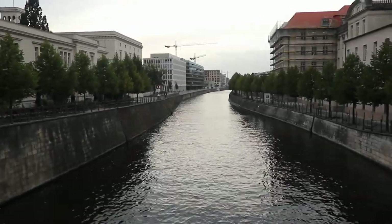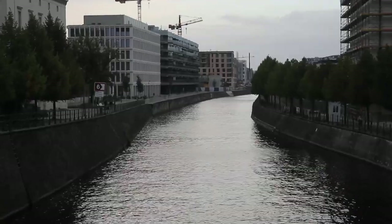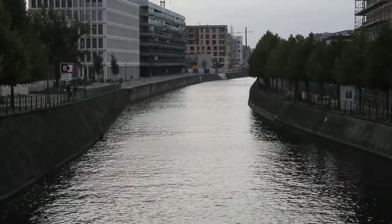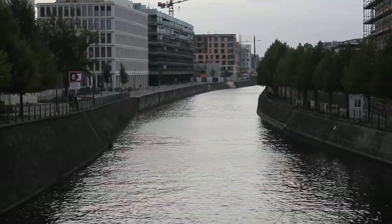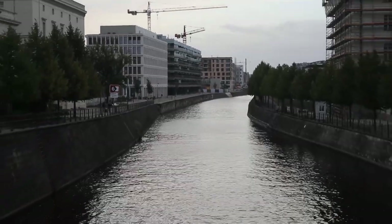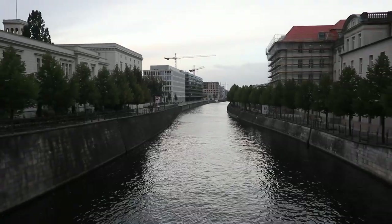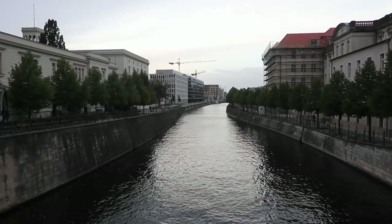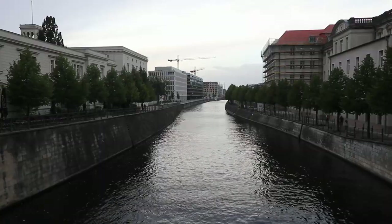If you could swim across this river into West Berlin, then you were free, really — and a couple of people did actually do it. I think it was in the last few months the Berlin Wall was up. Anyway, that was Invaliden Straße — let's go to our next stop.